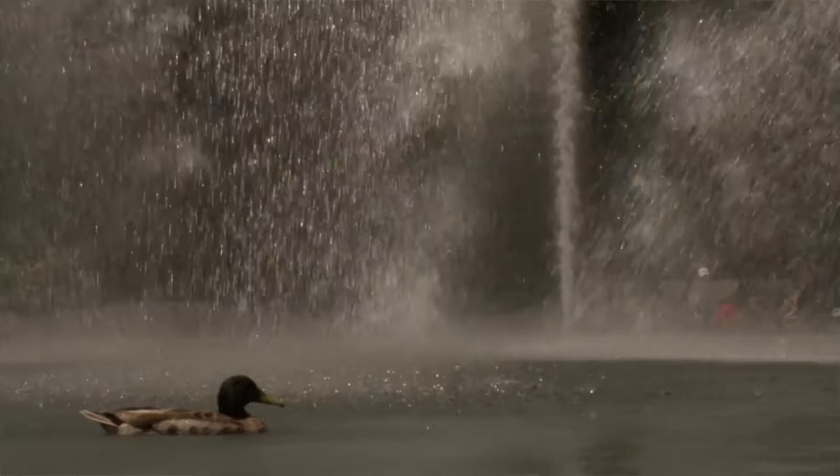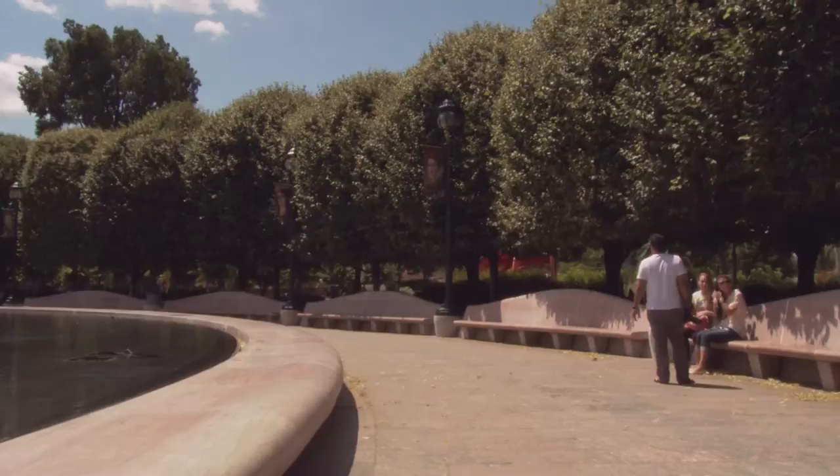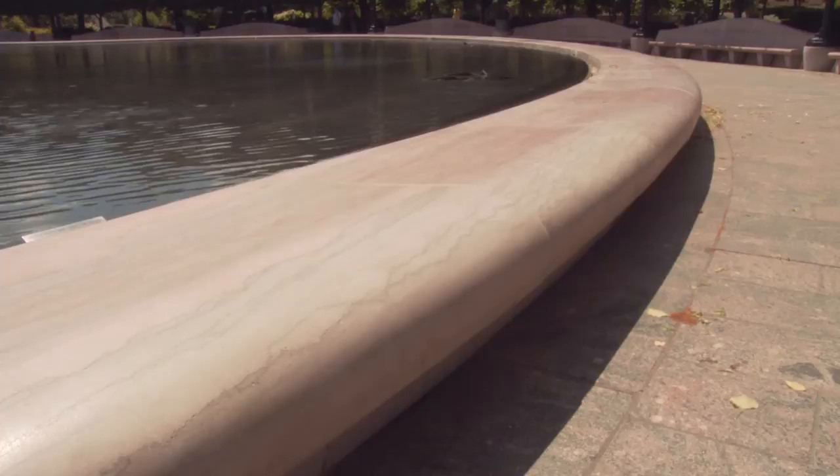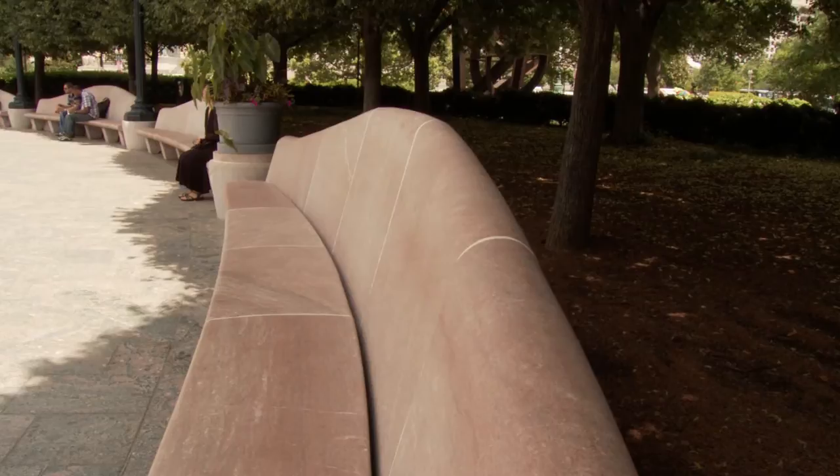When we came to designing the fountain, the question was, what should it be like? I remembered that André Le Nôtre, in a basin near the Louvre in Paris just outside the Tuileries, had taken an old Roman profile — a kind of curve and an arch — and dropped it down next to the water to get less reflection, so that the water had a bigger presence and there was less frame and more picture.